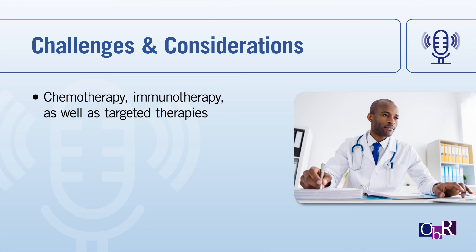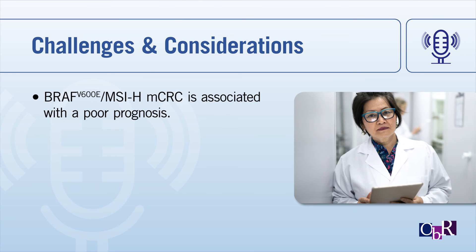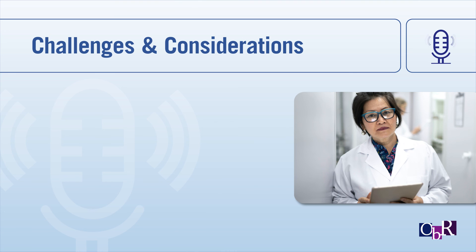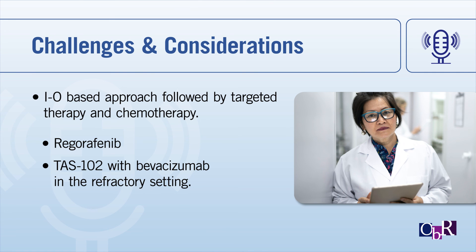If this patient were seen in the clinic today, some of the treatment algorithm may have changed, though often we don't have all testing results available. In terms of challenges and considerations, BRAF V600E MSI-high metastatic colorectal cancer is associated with a poor prognosis, and MSI-high versus MSS status does not appear to impact prognosis in BRAF V600E metastatic colorectal cancer. There are multiple treatment lines available, but optimal sequencing is not clear. Based on positive data from Keynote 177, I would recommend an IO-based approach first, followed by targeted therapy second, and chemotherapy third, with considerations for regorafenib or TAS-102 with bevacizumab in the refractory setting.